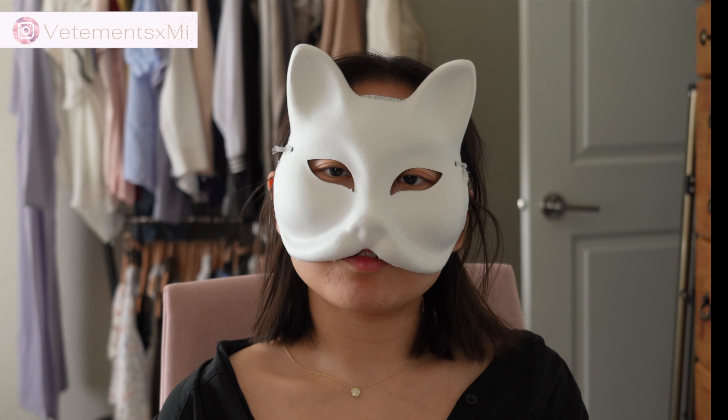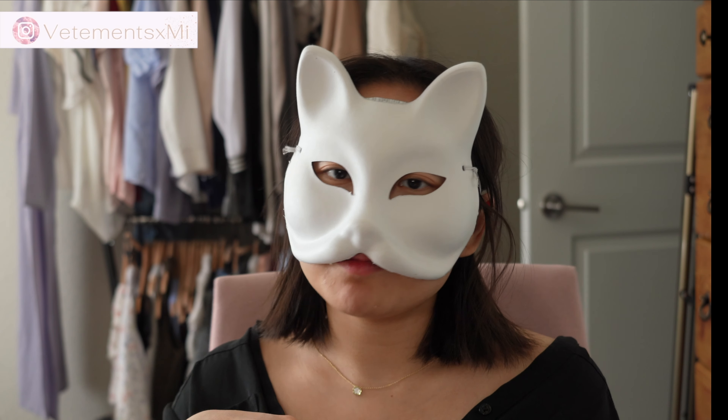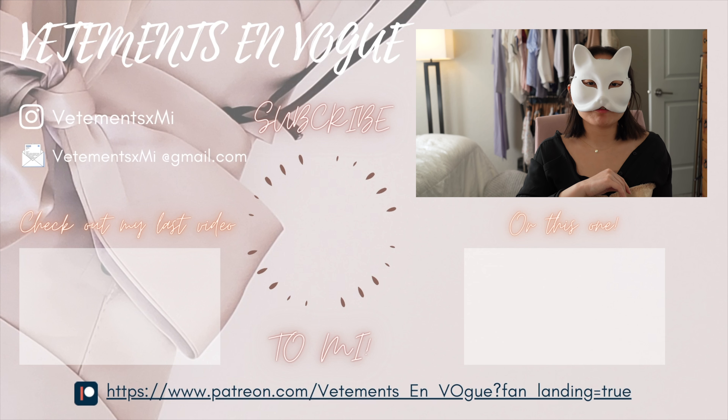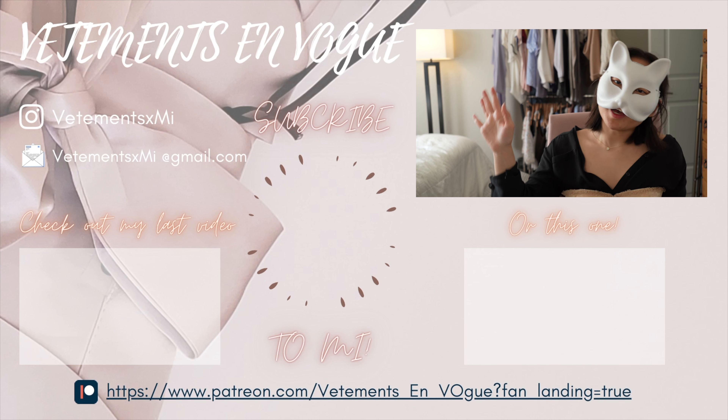If you're enjoying this video, give it a like — we do a lot of fashion related content on this channel, including fashion history and couture. If you're not subscribed already, hit that subscribe button and turn on the bell for notifications. If we reach a thousand subs, I'll be letting my viewers pick the next video topic. Until next time, bye!